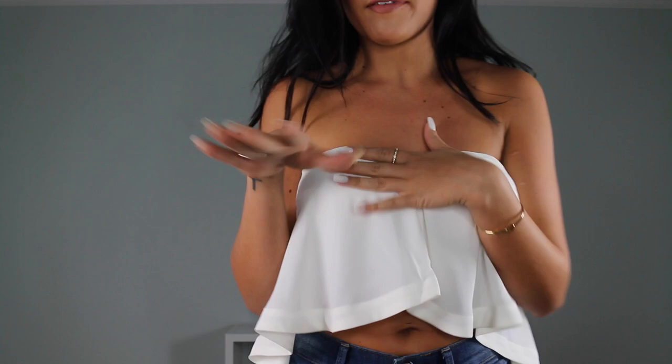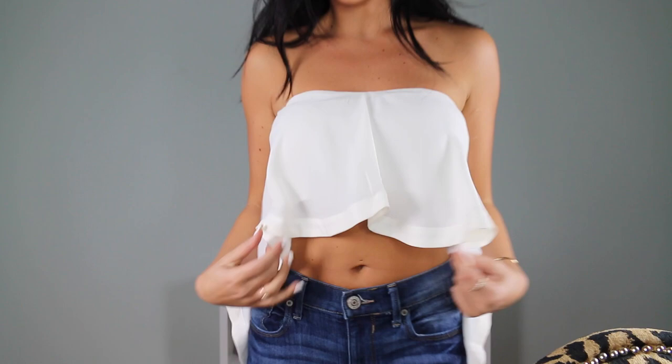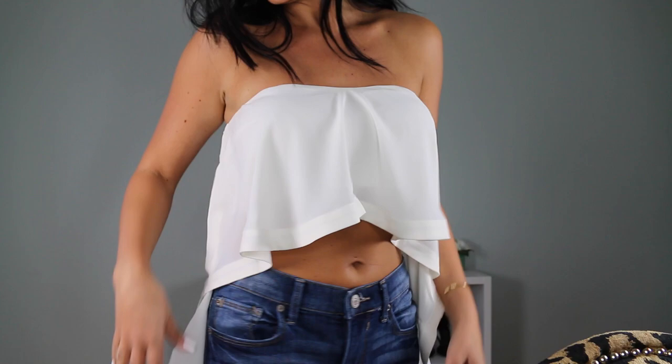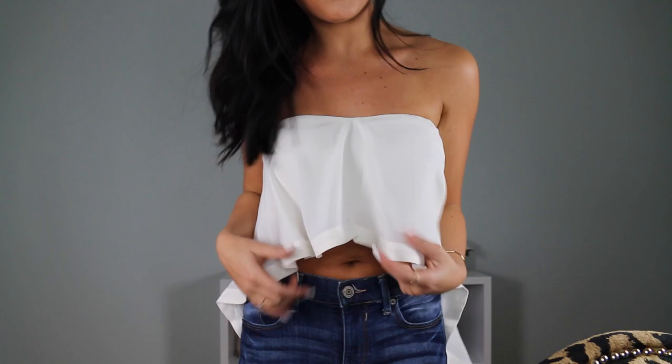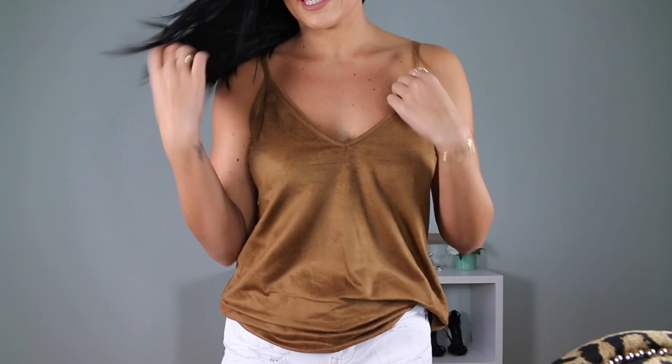Next from Express is a crop top in a creamy ivory color. It has a slight sweetheart neckline — not super sweetheart but not completely straight across. What I love about it is this cascading high-low effect: short in the front and long in the back, kind of ruffling down like a little waterfall. It also comes in black and I almost wish I'd gotten it in black, but I really like it.